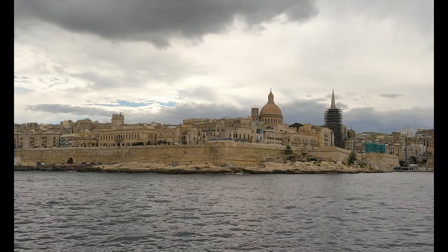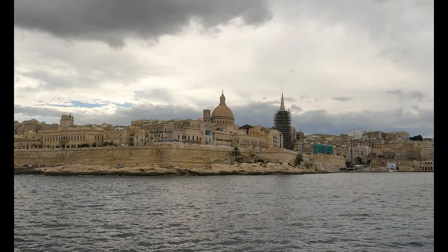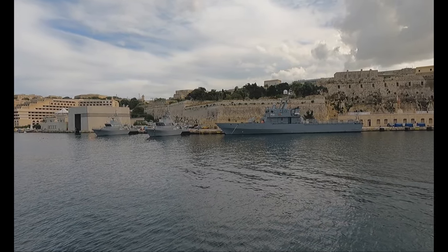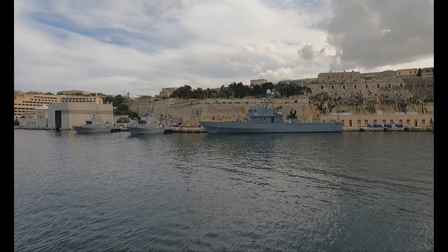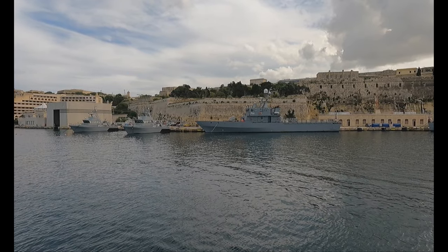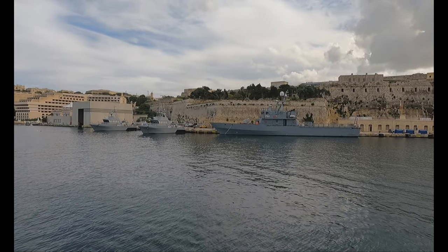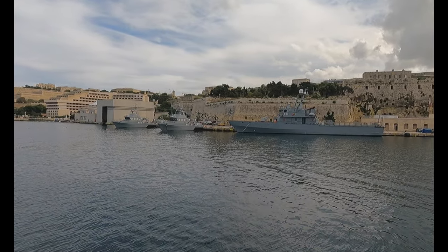Mientras seguíamos viendo lo hermosa que era la Valletta, nos topamos con un par de barcos de guardias costeros. Mientras nuestro barco daba la vuelta, por delante nos pasó una lancha de la guardia costera, pero no pude grabarlo ya que yo me encontraba en el otro lado del barco y no se veía bien.